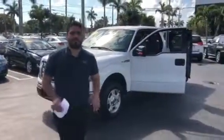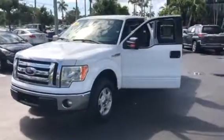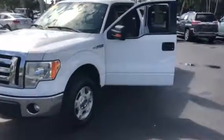Good morning, it's Bernardo from Delray Buick GMC. I'm here to show you this 2012 Ford F-150 XLT with a beautiful, beautiful work truck.